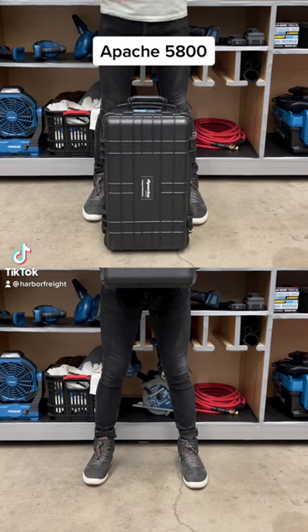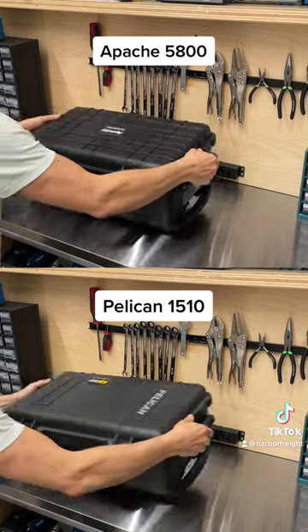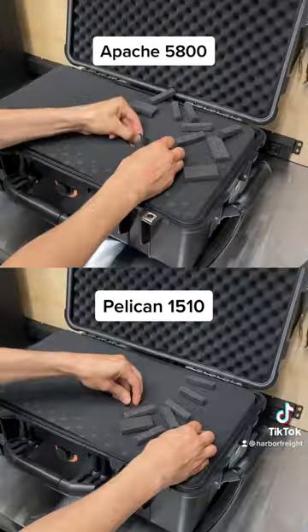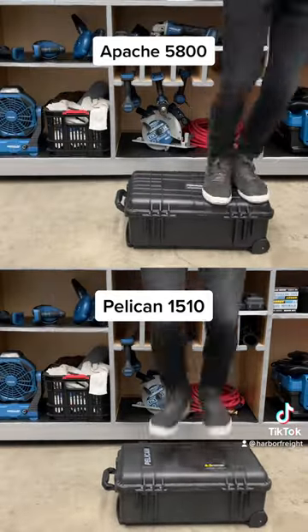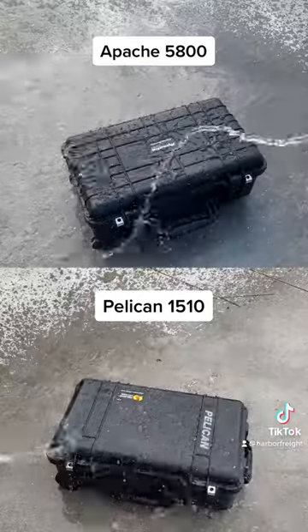The Apache 5800 Weatherproof Protective Case versus the Pelican 1510 Protector Case. Both are rolling carry-on cases with similar dimensions and customizable foam inserts. Both are impact resistant, constructed from extremely durable polypropylene, and waterproof.